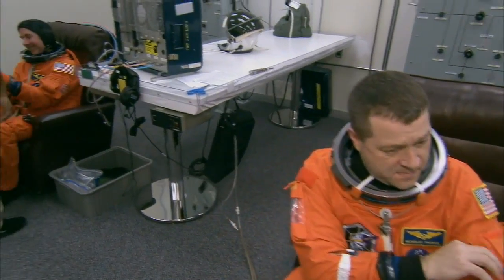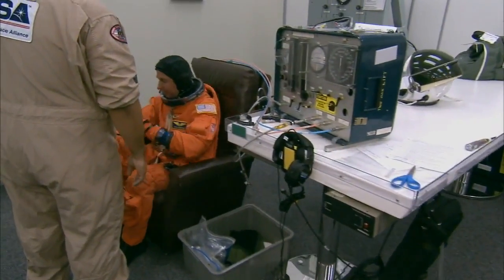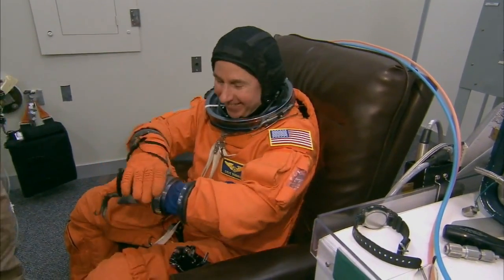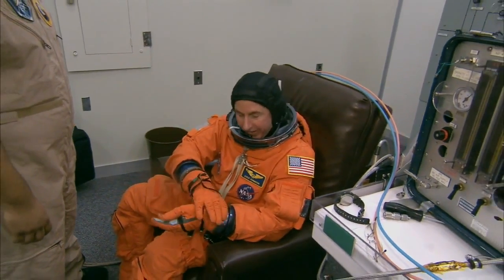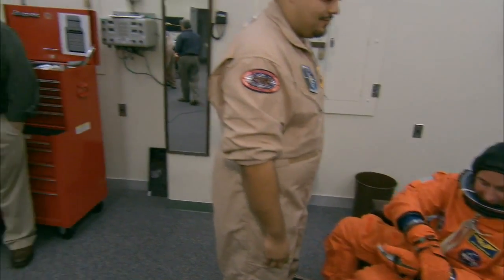It will be the first spacewalks for Nicholas Patrick. And finally, Steve Robinson — the veteran space flyer of this particular crew — making his fourth flight. He'll be assisting the spacewalks from inside the space station.